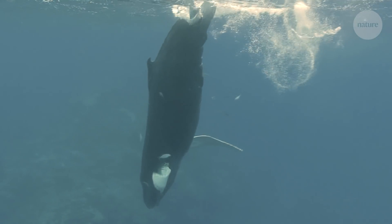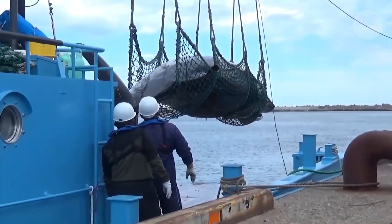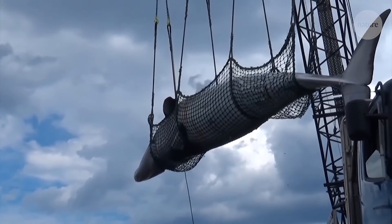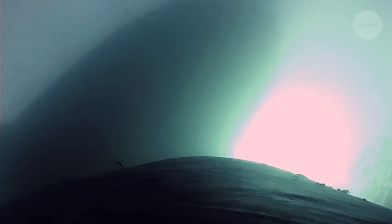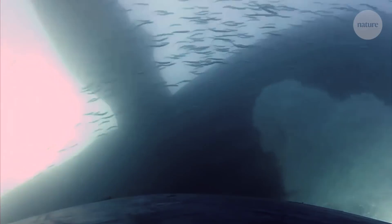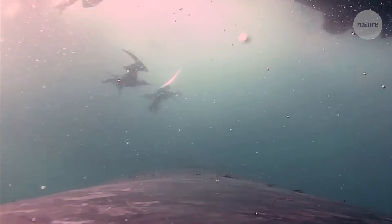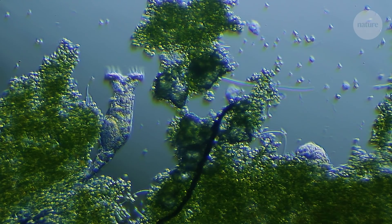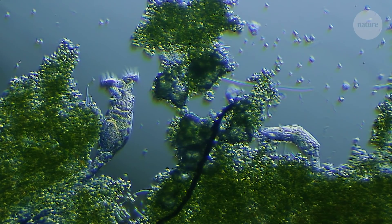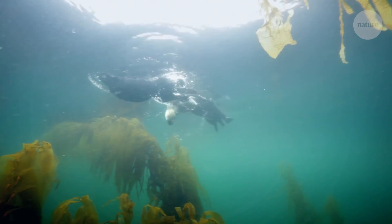Losing whales could be devastating for ocean ecosystems. We've seen declining ocean productivity in areas specifically where we remove the most whales. Before whaling, there were millions of blue and fin whales able to take krill and turn it into fertilizer. Without those whales, you just do not get the same fertilization. The whale's fecal fertilizer allows for the growth of phytoplankton, which are essential for ocean ecosystems — absorbing carbon dioxide, oxygenating the water, and feeding the creatures higher up the food chain.